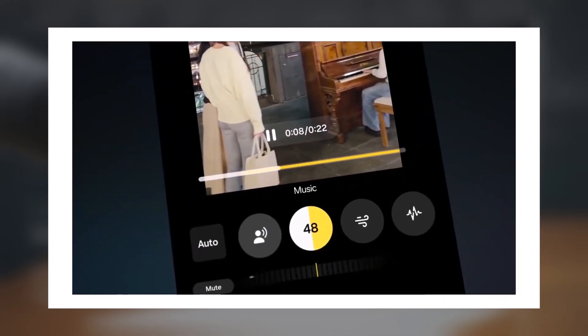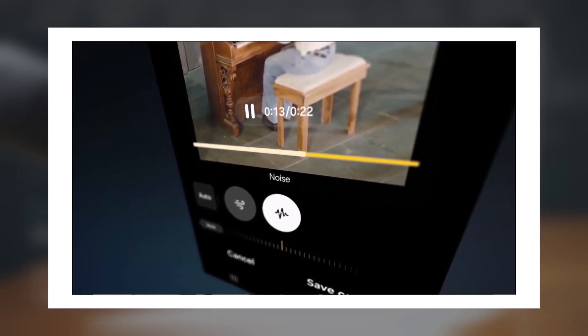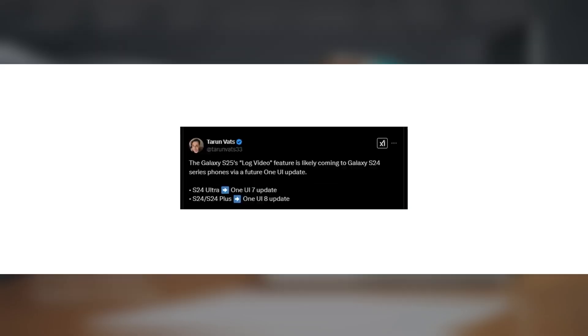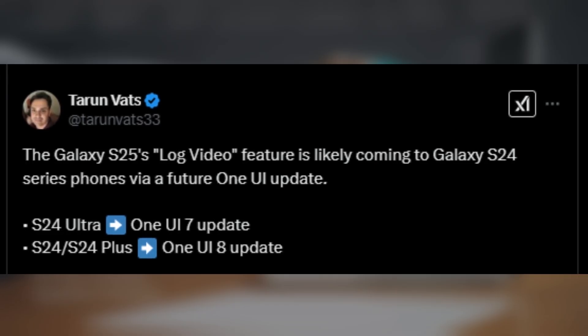While this feature is expected to be exclusive to the Galaxy S25 series at launch, there's a chance Samsung will bring it to the Galaxy S24 series with a software update. Tipster Taran Vats revealed that LOG video recording could be available on the Galaxy S24 Ultra with the upcoming Android 15-based One UI 7.0 update, likely the stable version, since the current beta doesn't include it. Meanwhile, the Galaxy S24 and S24 Plus might get this feature with the Android 16-based One UI 8.0 update.